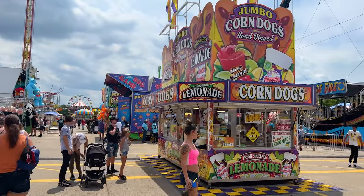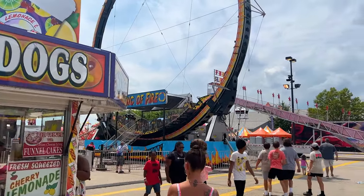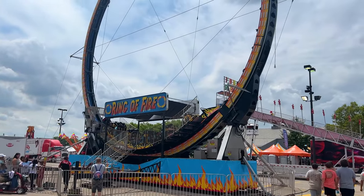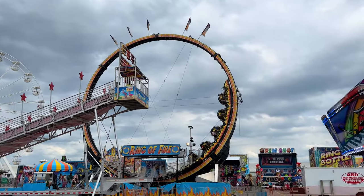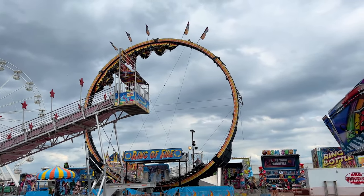You've got some nachos and jumbo corn dogs — look at that. You have the Ring of Fire Larson Loop. It just goes around and around, and depending on how good the operator is, you get some tremendous hang time.